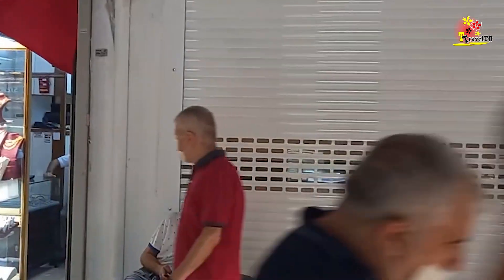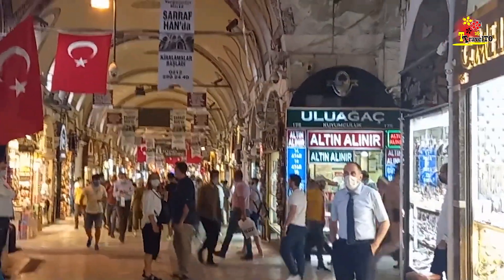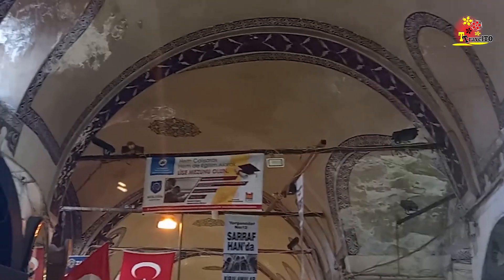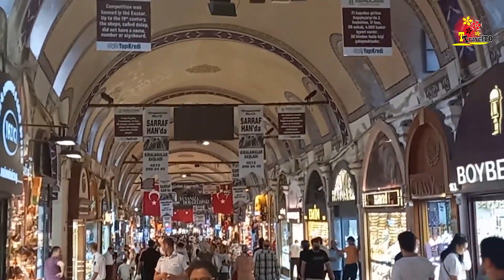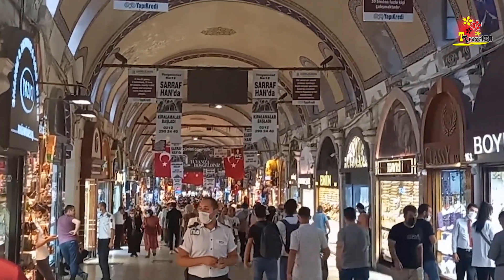The Grand Bazaar has 61 covered streets and over 4,000 shops. The total covered area of Kapalıçarşı is about 30,700 square meters. It is situated between two famous mosques — Beyazit and Nur Osmaniya.